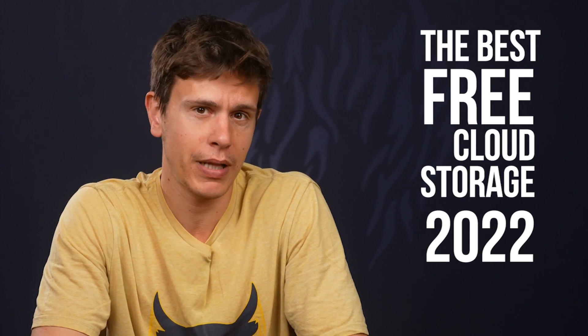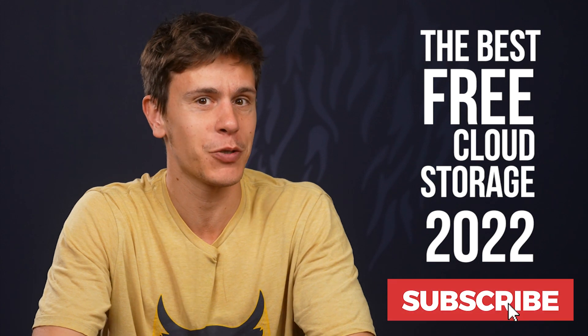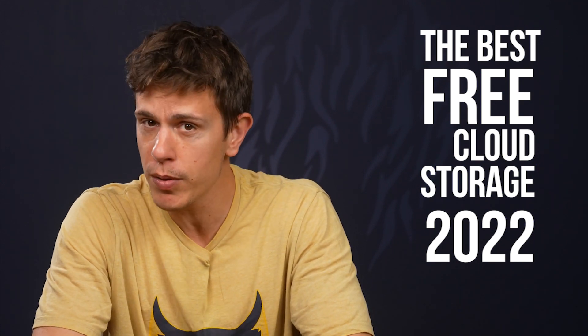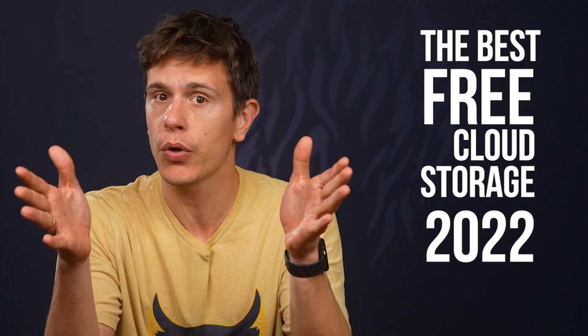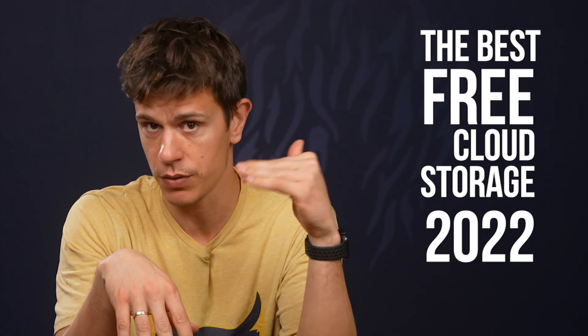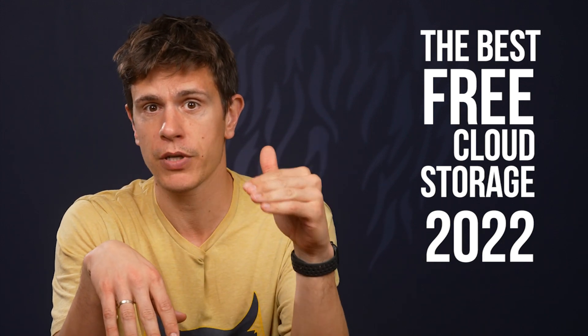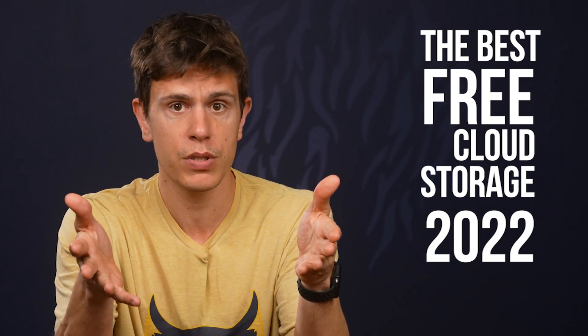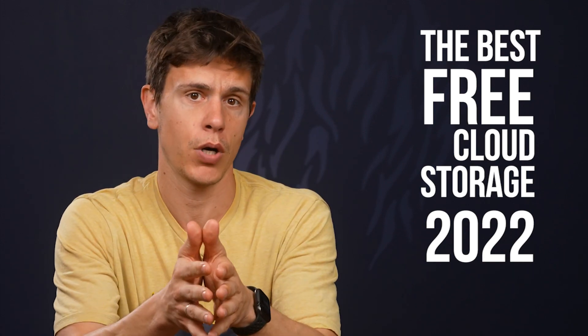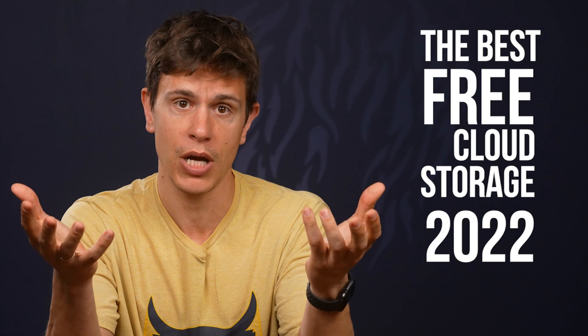If you want to see more cloud storage content, make sure to subscribe to the channel and ring the bell icon so you don't miss our upcoming videos. I just want to say that we do earn a small commission for any purchases you make via our website or this YouTube channel, but that does not affect our reviews in any way. We are a professional team of experienced software reviewers and our opinions are fully our own.